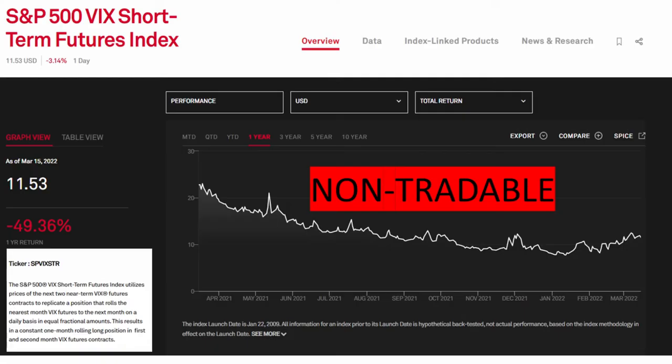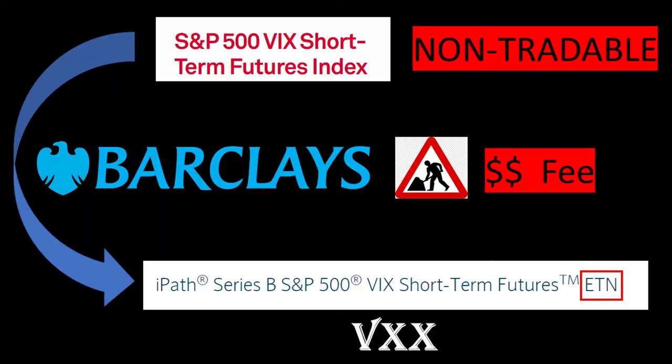As with any other index, the S&P 500 VIX short-term futures index total return is non-tradable. If a market participant wants exposure to what the index tracks, they would have to do every day what we reviewed in the example, which is cumbersome for most market participants. That's where Barclays comes in. For a fee, they take on the task of providing a tradable ETN — exchange traded note, in this case the VXX — that tracks as close as possible the performance of the index, and also provides a market for VXX.